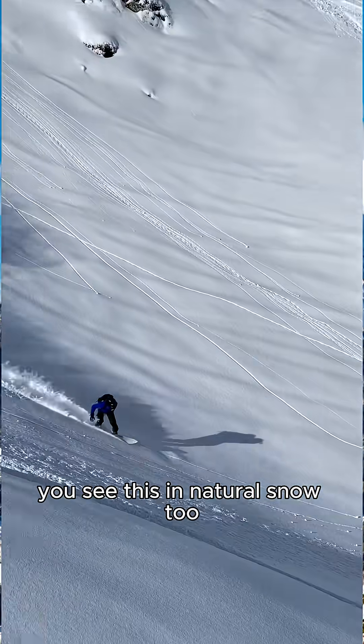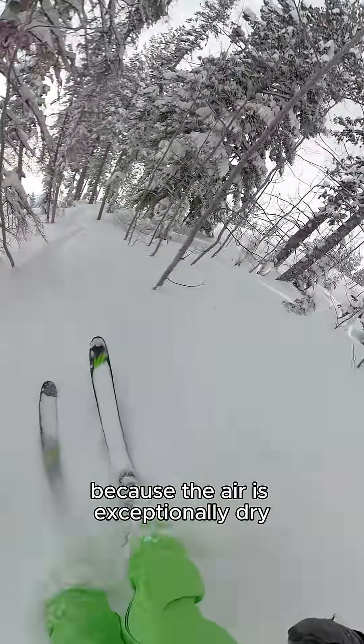You see this in natural snow too. That's why Utah pow is so light — because the air is exceptionally dry.